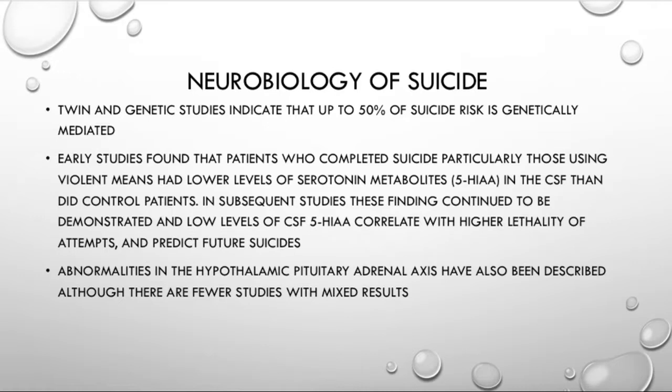Genetics and family history are important. Some of the early studies found that patients who completed suicide — particularly those using violent means — had lower levels of serotonin metabolites 5-HIAA in the CSF than did control patients. This is a question that comes up all the time on PRITE and on board exams. Be aware that people who completed suicide, particularly using very violent means, have lower levels of serotonin metabolites in their CSF.